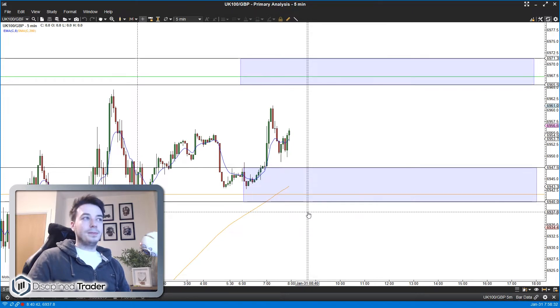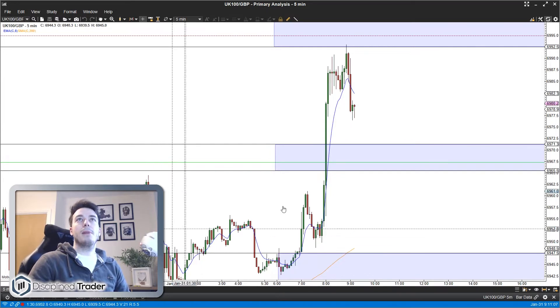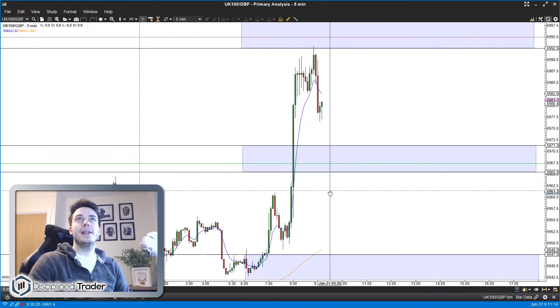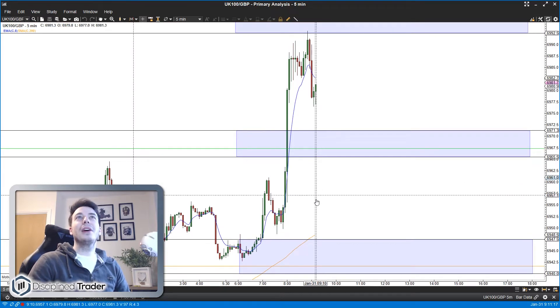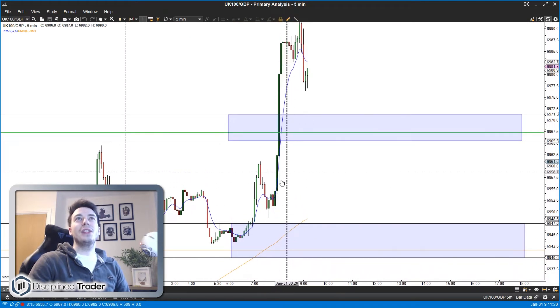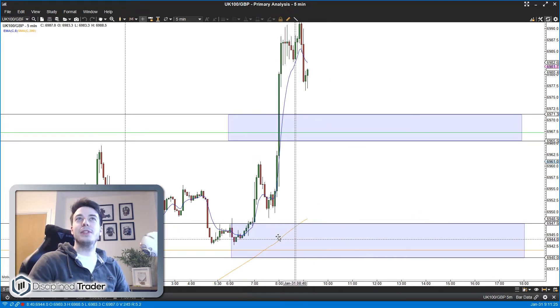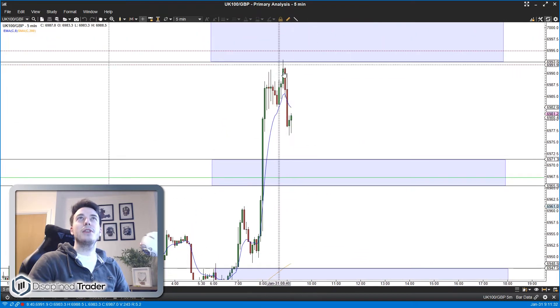Just gone 10 past 9 now. To run you through what's happened since the open: this large green candle here that moves through the band is the open candle, and you can see why I wanted to get long this morning. But the only place I could get long was from the band below, and it never came down to test that area - it just blasted off through this band and moved up to the next one. Sadly it didn't give us any reversal signal up there.